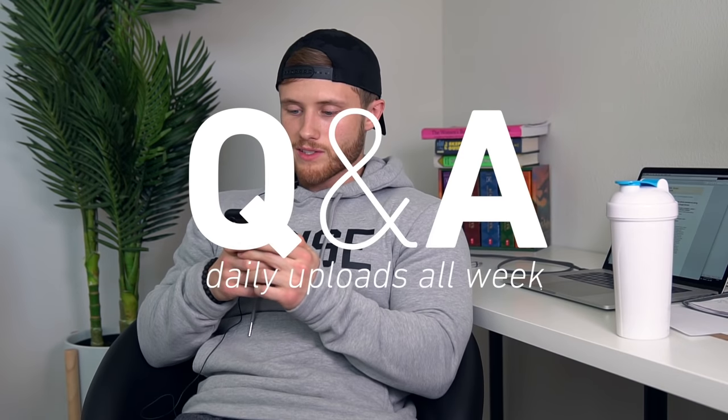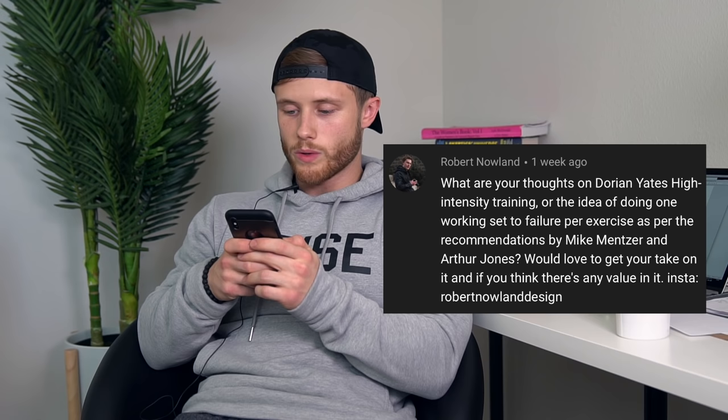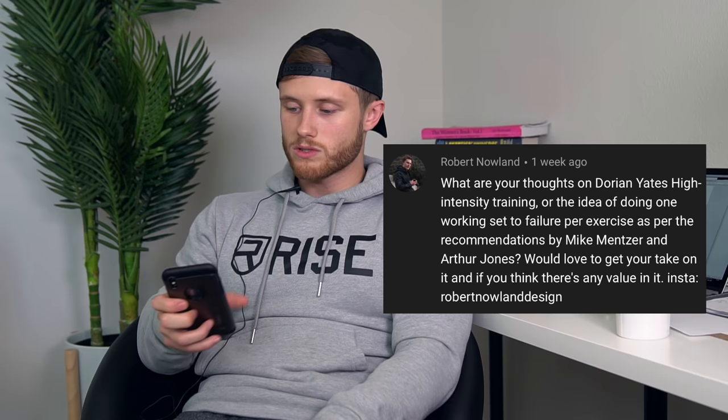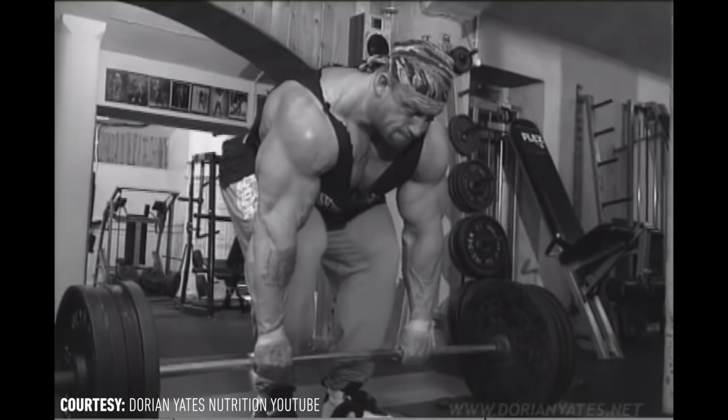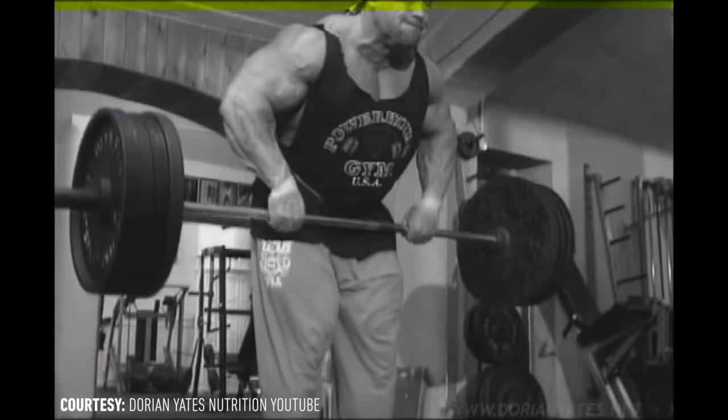Next question: what are your thoughts on Dorian Yates' high-intensity training, or the idea of doing one working set to failure per exercise as per Mike Mentzer and Arthur Jones? This is interesting because just two or three days ago I was listening to Dorian Yates on Joe Rogan's podcast. He said he attributes his look to that high-intensity low-volume training style, and thinks that approach gives bodybuilders of the 90s era that really grainy, dense look.